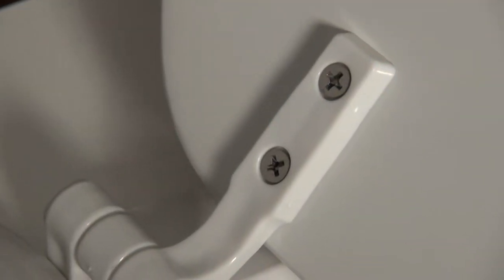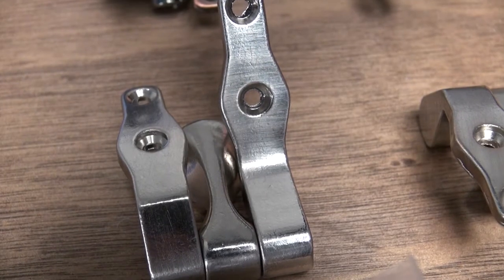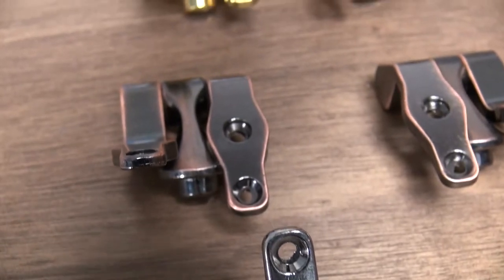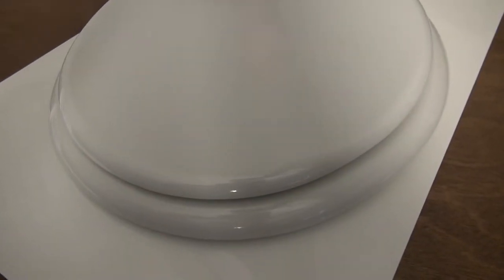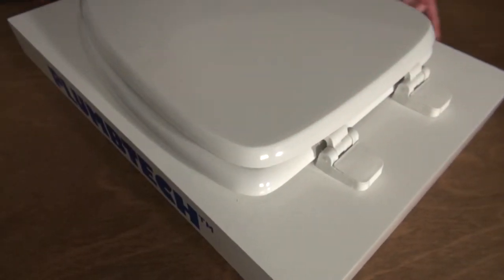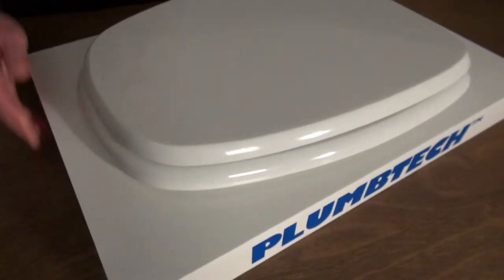They introduced stainless steel screws for seat assembly to minimize corrosion and extend the life of the seat. They manufactured heavy duty commercial seat hinges with 304 stainless steel to minimize corrosion and extend the life of the seat. They specify only virgin material and components in their seats to increase durability and to make the seat look like vitreous china.